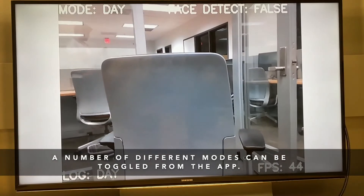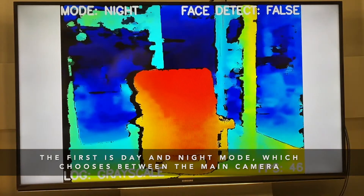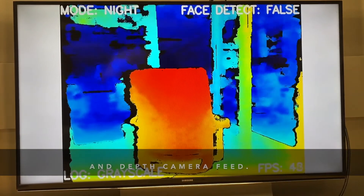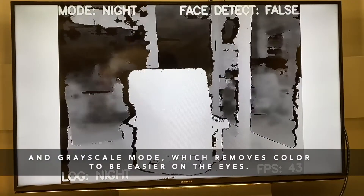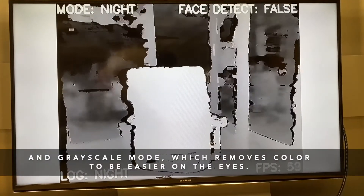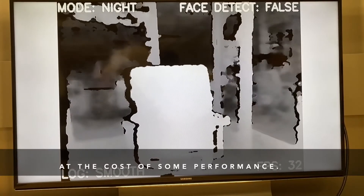A number of different modes can be toggled from the app. The first is day and night mode, which chooses between the main camera and depth camera feed. There is also edge detection mode, which highlights the edges of objects, and grayscale mode, which removes color to be easier on the eyes. An optional smooth setting makes the video cleaner at the cost of some performance.